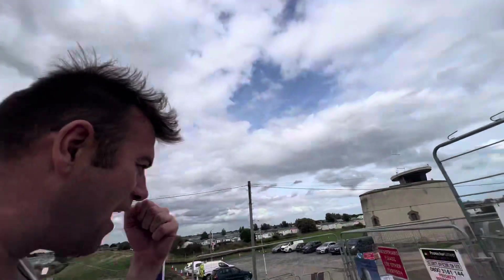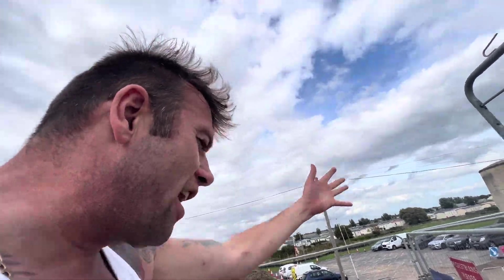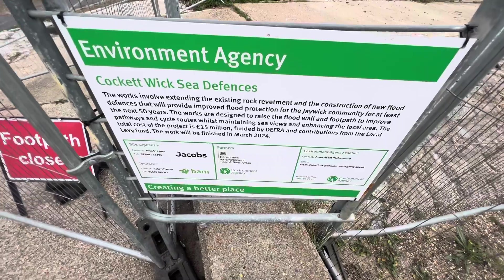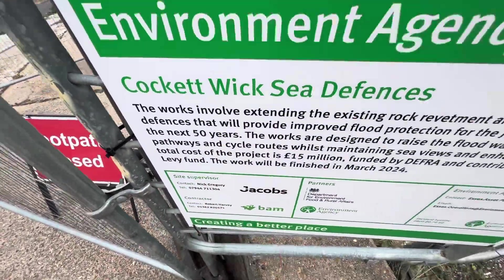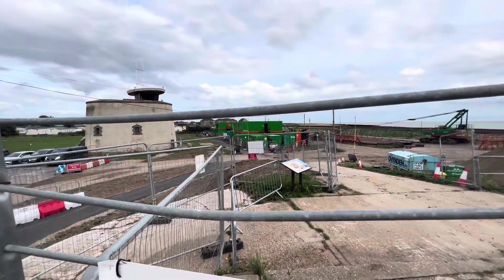So Jaywick's 15 million pound sea defense project is based here at the Jaywick Martello Tower — look, there it is. This is going to protect us for the next 50 years. In 50 years I'm going to be 98 years old — shine on! And look at this, I'm 48 and I feel great.